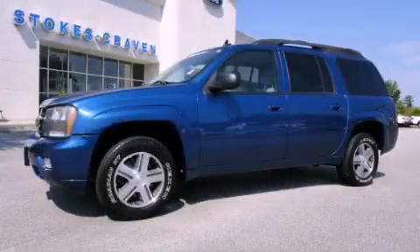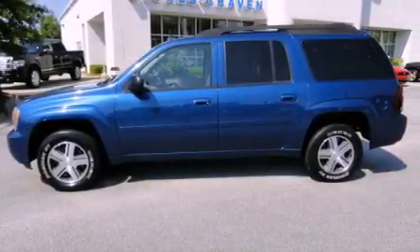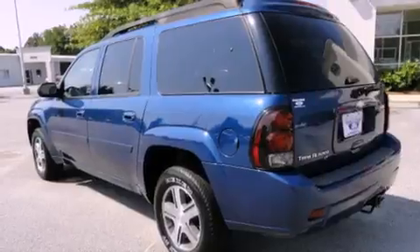This is a 2006 Chevrolet Trailblazer — for when safety, size, and space are of importance. It features a six-cylinder engine and an automatic transmission.